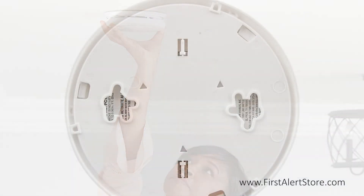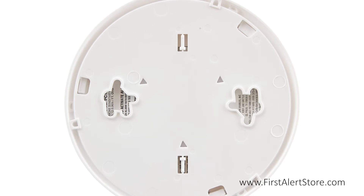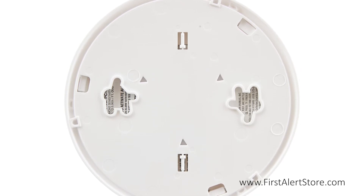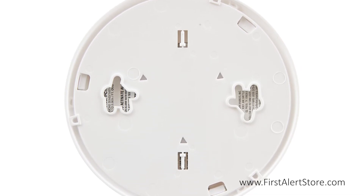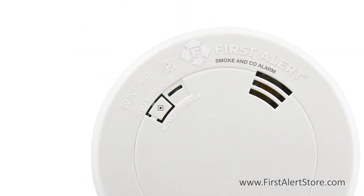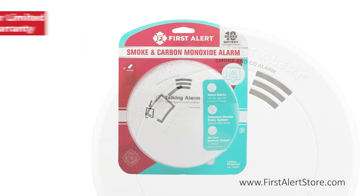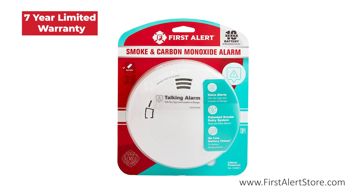The mounting bracket keeps the alarm secure over a wide rotation range to allow for perfect alignment and includes tamper resistant locking pins. On the front you'll find the single button silence and test button. This alarm comes with a 10-year limited warranty.